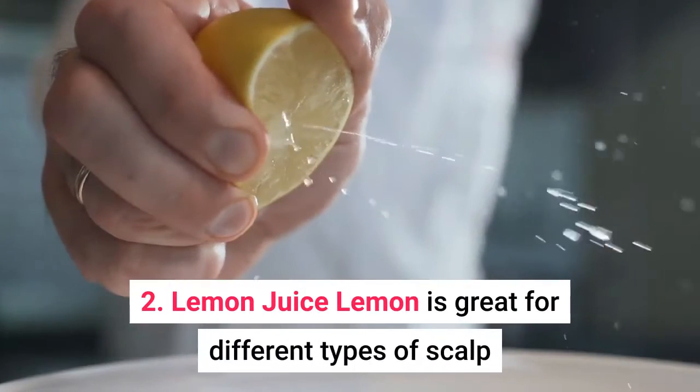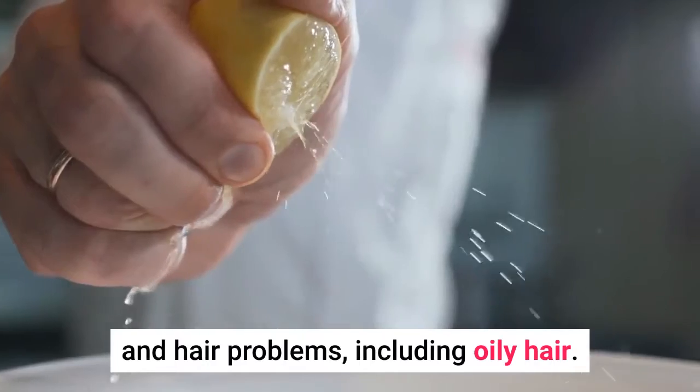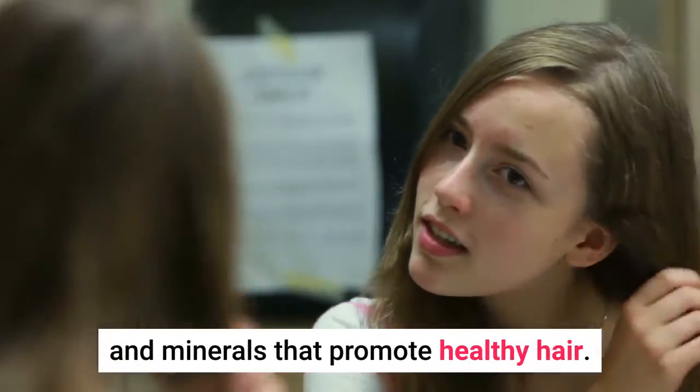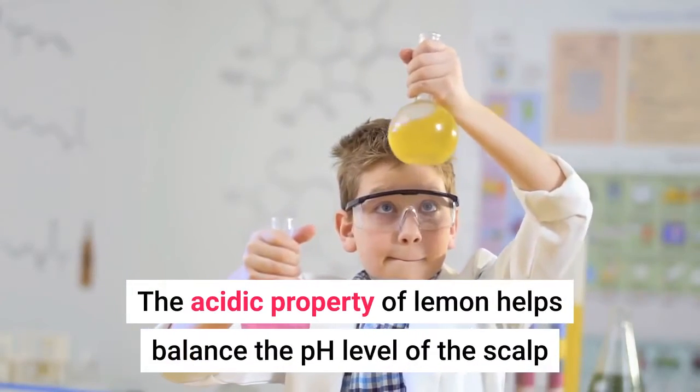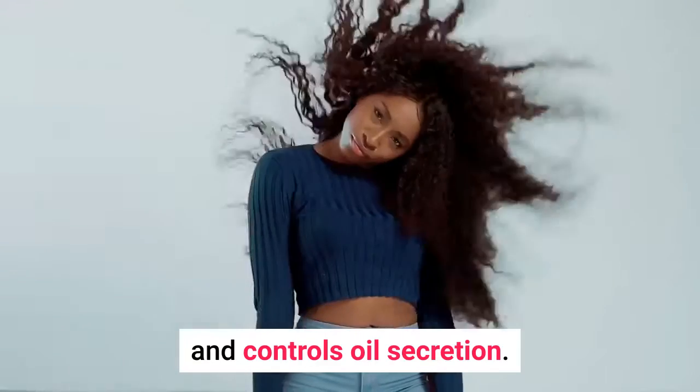2. Lemon Juice. Lemon is great for different types of scalp and hair problems, including oily hair. Lemon contains many vital vitamins and minerals that promote healthy hair. The acidic property of lemon helps balance the pH level of the scalp and control oil secretion.